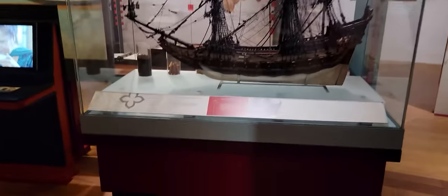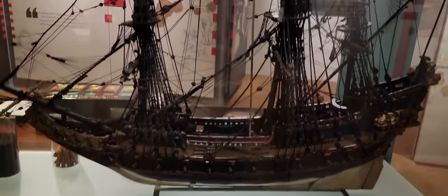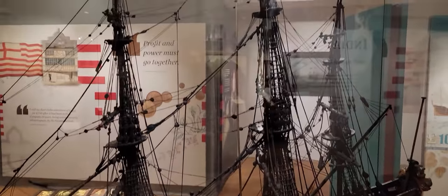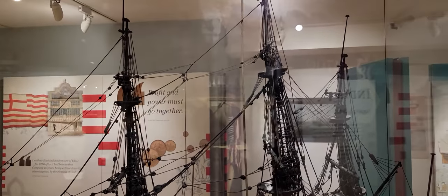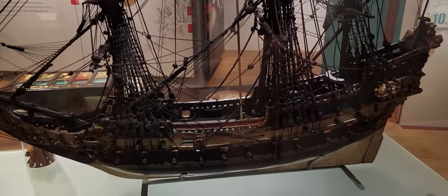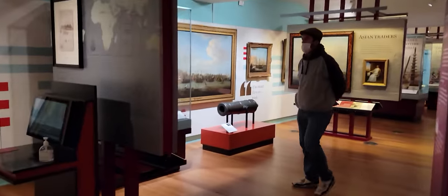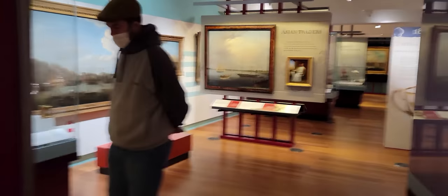An East Indiaman was the name of a ship that carried trading goods back from the East Indies to Great Britain. Over here we have a nice model of an East Indiaman — you can see how detailed it is, full with broadside cannons. It reminds me of the movie Master and Commander starring Russell Crowe.